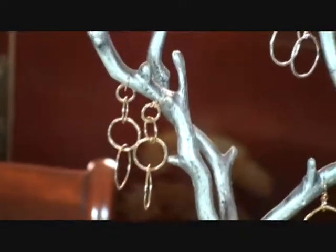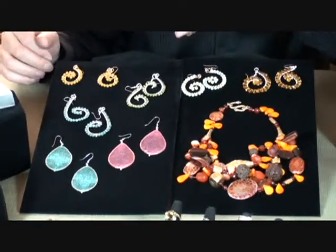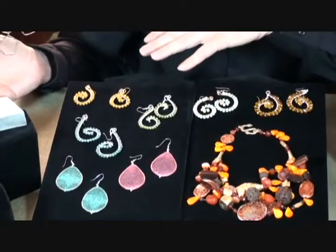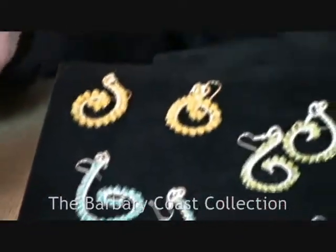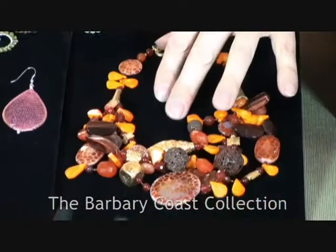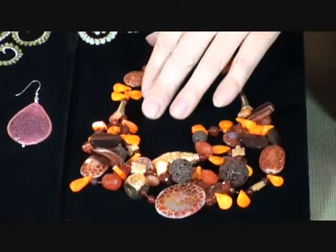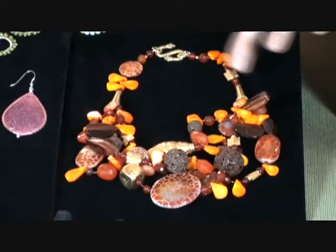And one of my other collections is the Barbary Coast. This is a very vibrant, over-the-top statement collection of jewelry. It encompasses a lot of textures, a lot of colors. This happens to be a plain fire agate, lava, and a 24 heavy plate on sterling silver, vermeil statement beads.